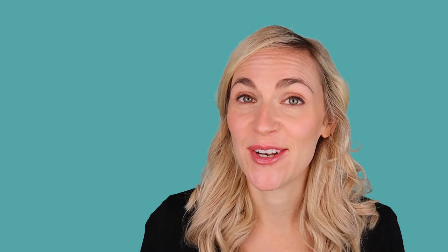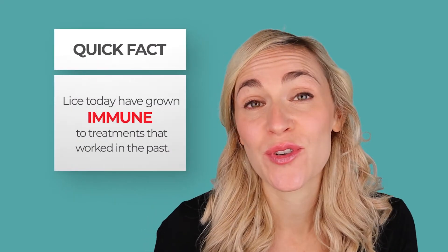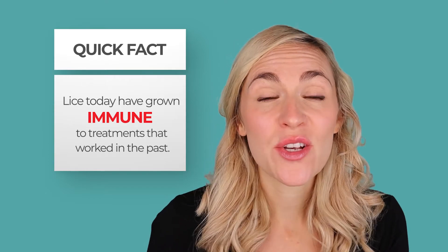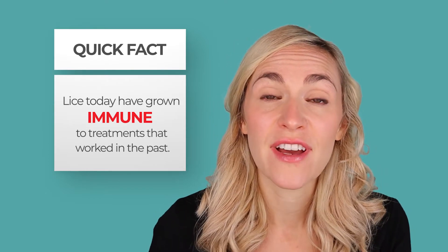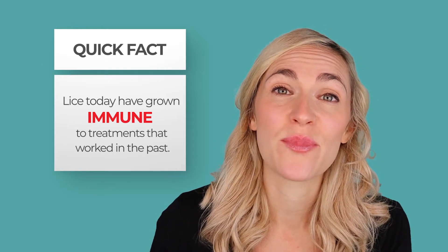If you're struggling with lice, you are not alone. That's because lice today have grown immune to treatments that worked in the past. So in the 1980s and 1990s, you could just grab a kit off the shelf, and that would probably take care of your lice problem. But today, that's not going to work for you. If you've tried lice kit after lice kit and you still have lice, that's why — because lice are immune to those treatments.